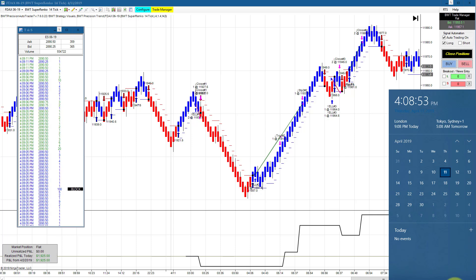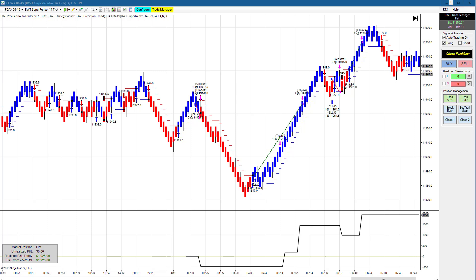Hello, everyone. Today is Thursday, April 11th. It's about 4:09 PM, about nine minutes after the regular session closed. You can see my computer clock on my right here in real time. And on my left is the time in sales, the eMini S&P currently trading at $28.90 and a quarter. We finally had a really good day today. First couple of days this week were not so great, so I didn't bother to make a video, although there were some standouts.